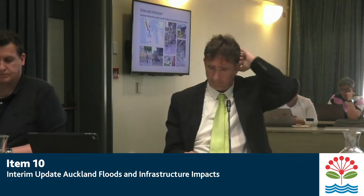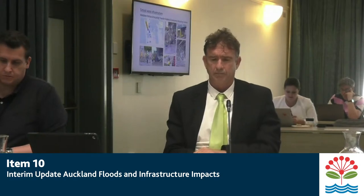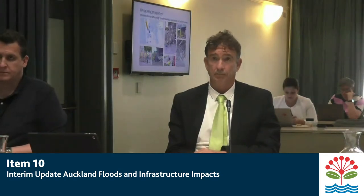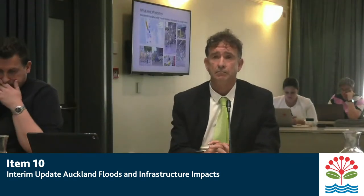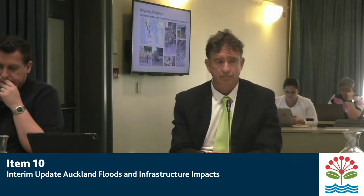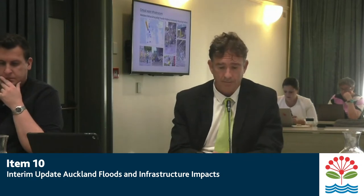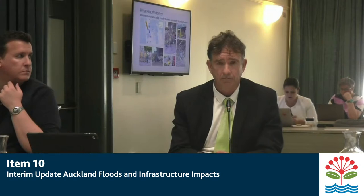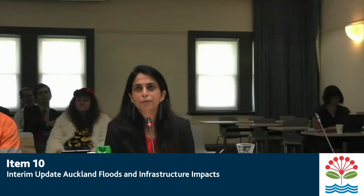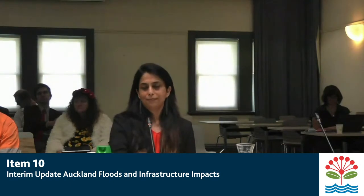My question is about going forward — is the message still to our families that they can put rubbish onto the curbside, and do you still want me to be feeding that information through to you and the team to let you know which are the hot sites? Through the Chair — yes, that is appropriate at the moment in terms of flood damage material. Please continue to put it on the curbside. We do have trucks collecting, and let us know that it is on the curbside and we will ensure that material is collected. Can people still call to request a skip? Yes, for any flood damage material, you can request a skip.